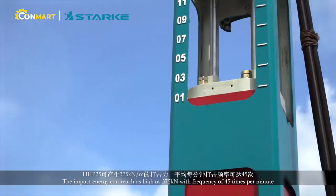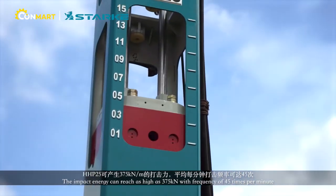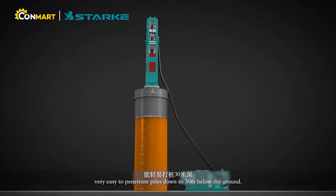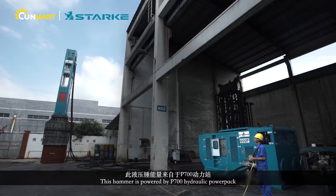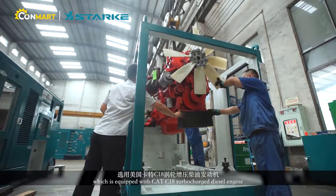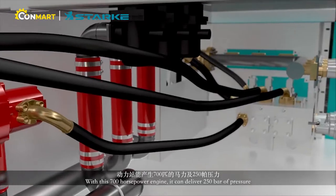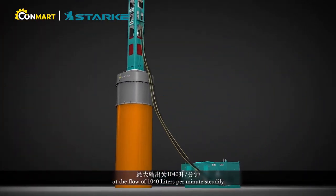The impact energy can reach as high as 375 pN with a frequency of 45 times per minute, and can very easily penetrate power down to 30 meters below the ground. This hammer is powered by the P700 Hydraulic Power Pack, equipped with a CAT C18 turbocharged diesel engine. With this 700 horsepower engine, it can deliver 250 bars of pressure at flows of 1,040 liters per minute, steadily.